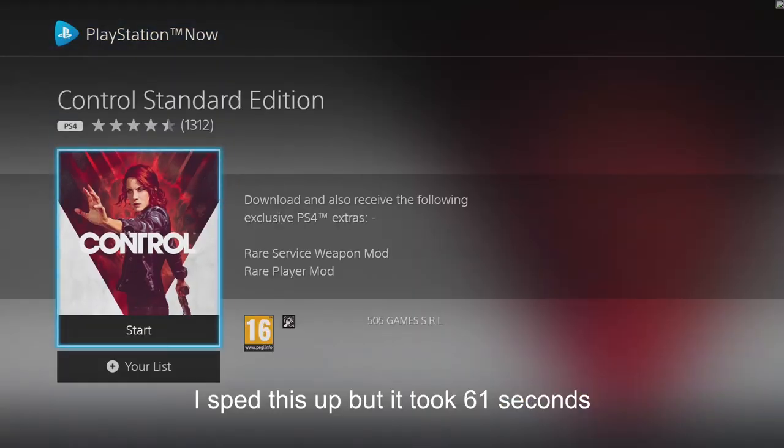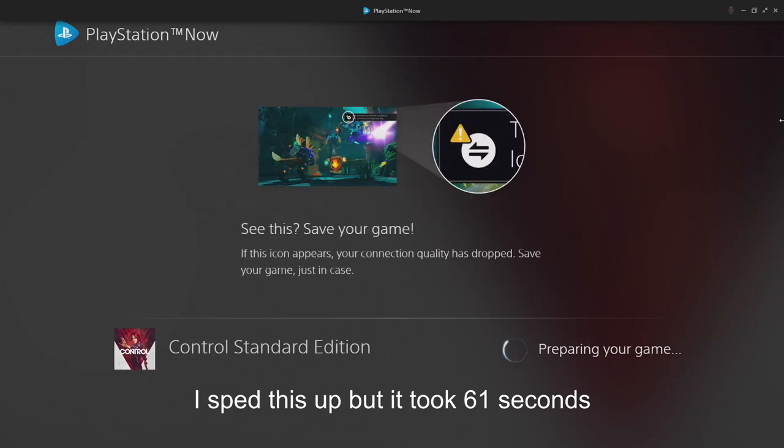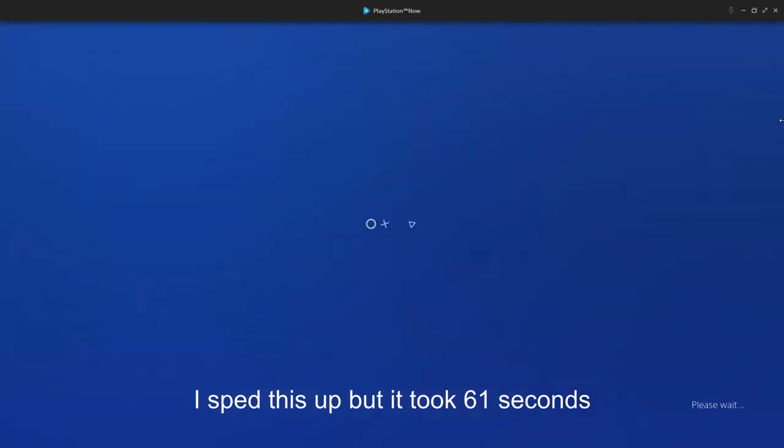Did I mention it's on PC and it's all streaming? The streaming is actually pretty good, so it's pretty much just a case of: find a game, click on it, wait a minute, and you're good to go. Or you can download all your games on your PS4 console — that's also an option.